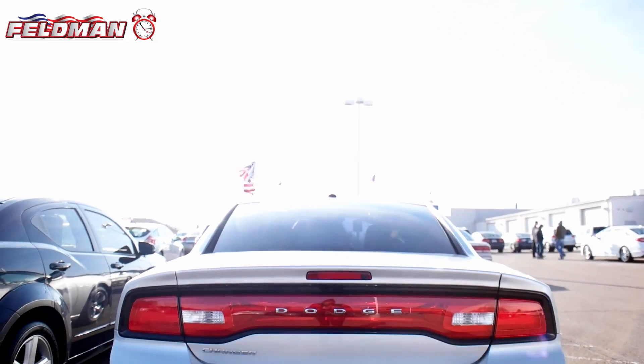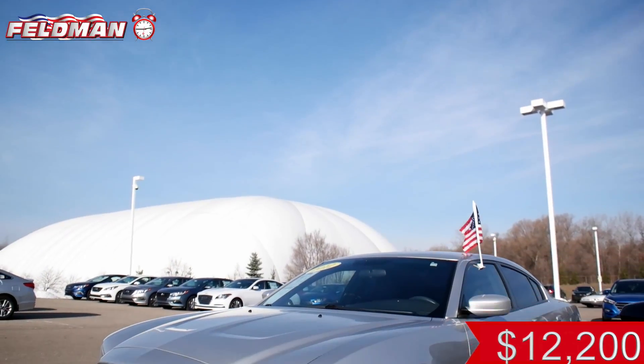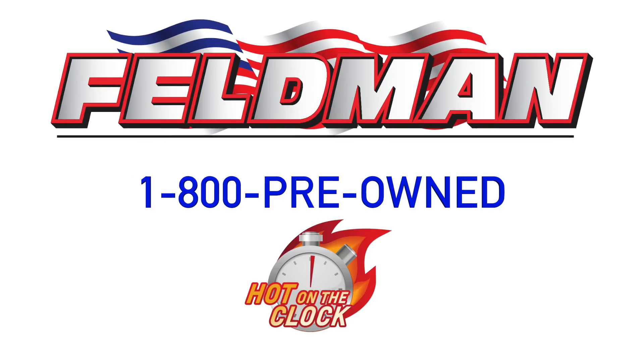You don't want to pass up this great sedan because it's hot on the clock for just $12,200. That means once it's gone, it's gone. So don't wait — call 1-800-PREOWNED NOW.